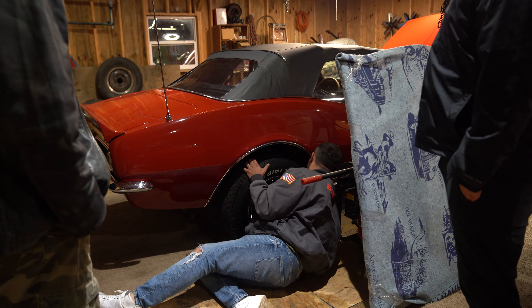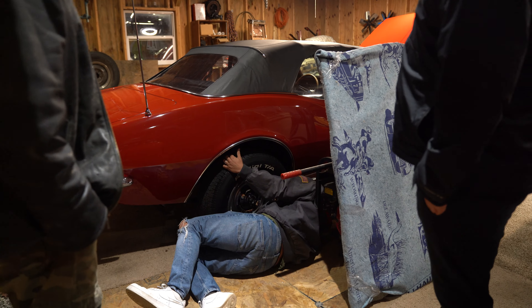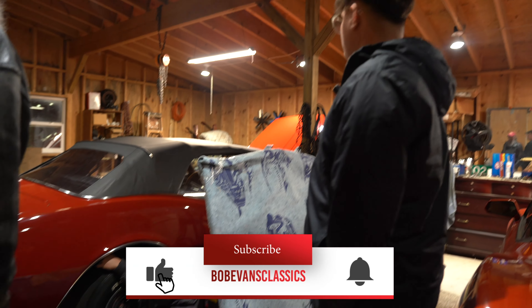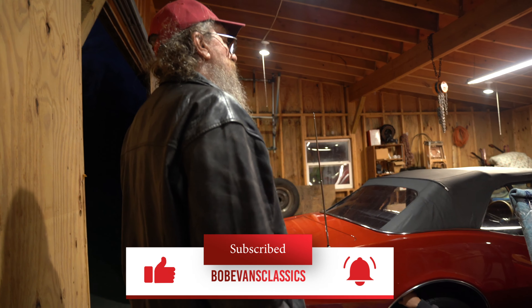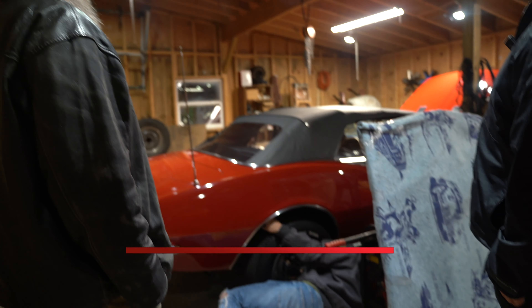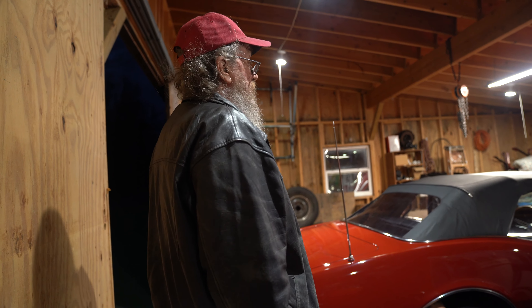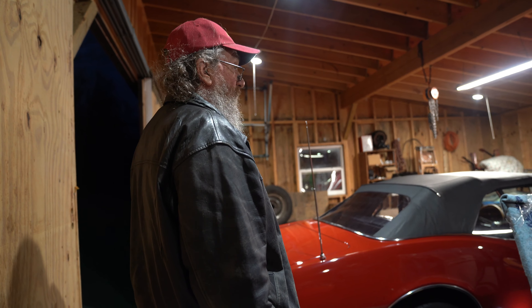What is this — a hood? Yeah, a '67 hood — it's a cowl induction hood. Came with the car? Yeah. I'll let it go too, I've got so much stuff around here. You've gotta run out of room.